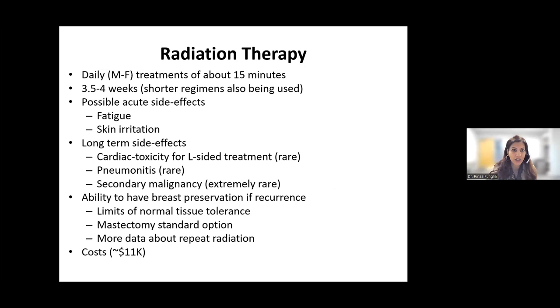What are the downsides to radiation? Radiation is daily treatment of about 15 minutes, but you have to go to a radiation treatment facility — Monday through Friday for about three and a half to four weeks, although more recently shorter regimens are also being used. There are possible acute side effects, which generally resolve a few weeks after you're done, mainly fatigue and skin irritation. There are also some rare long-term side effects, such as cardiac toxicity for left-sided treatment — and we're getting better at avoiding the heart, so hopefully this is less and less common. Pneumonitis, or cough or shortness of breath, is treatable and also rare. There is also a chance of having a malignancy caused by the radiation — again, very rare, not zero.